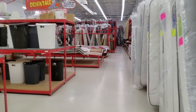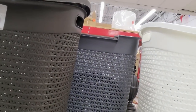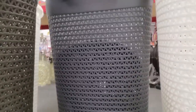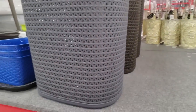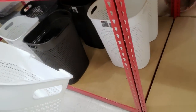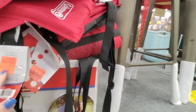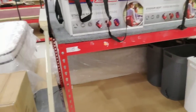We have laundry baskets — I kind of wanted one for my younger son's room since his is really small. Everything has an orange price tag on it, but these don't. If you take anything up there without a price tag, they have to get a price for it — they scan a tag to get their prices.